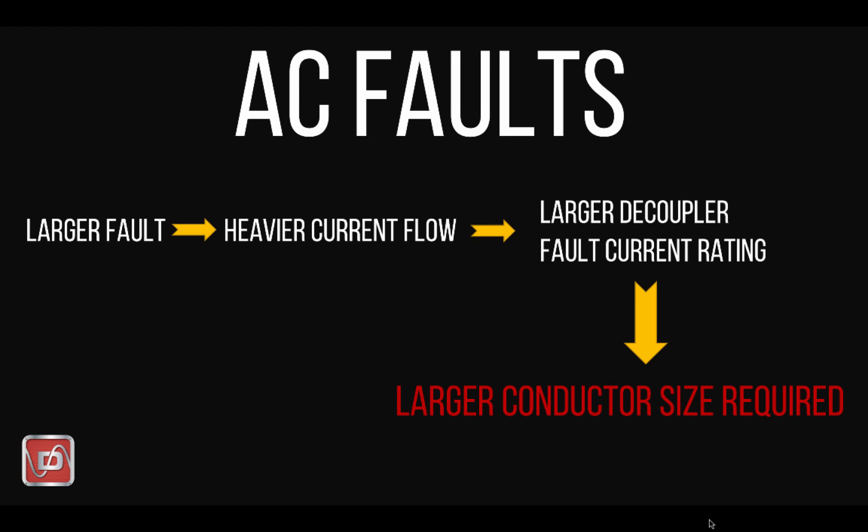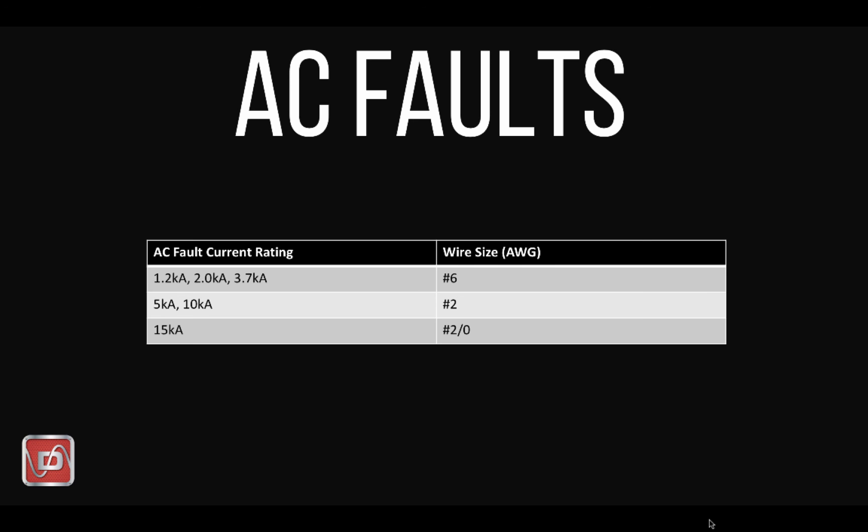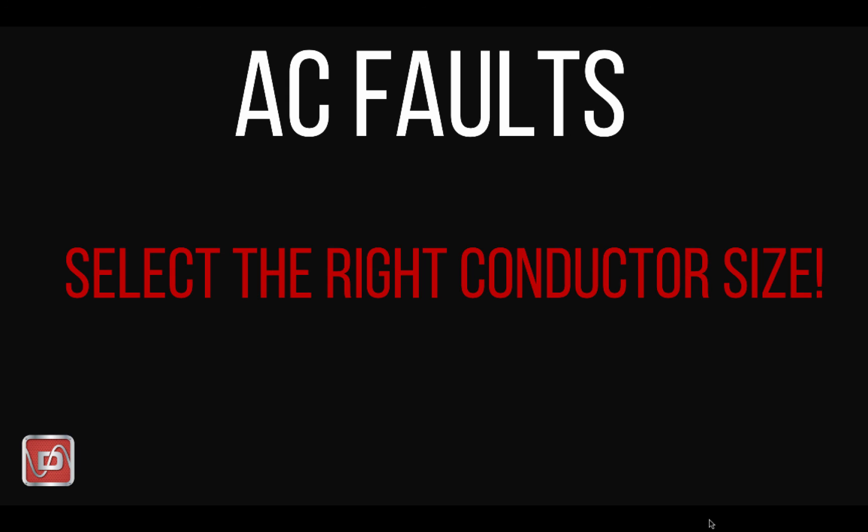Remember how we sized a decoupler based on fault current? We also need to use the right conductor size in order to ensure it is capable of handling an appropriate amount of AC fault current. We don't want the withstand capability of the conductor to be the weak link in our design. Here's a chart that shows the relationship between various Dairyland decoupler AC fault ratings and the associated conductor size that can carry that fault current. For example, if a 5k or 10k decoupler were chosen, the associated conductor is a number two gauge size. So safety tip number two: when it comes to handling AC faults, make sure that you select an appropriately sized conductor capable of handling potential fault current levels your pipeline could see. Use a conductor size chart so you can select by your product.